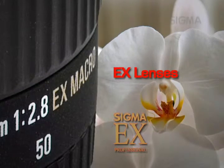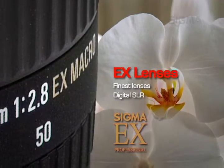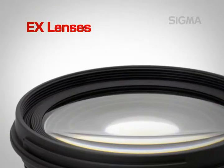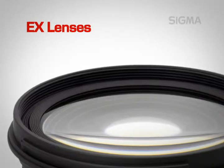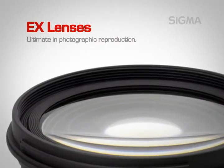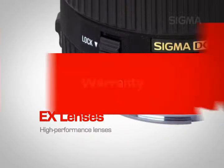Sigma's EX series represents some of the finest lenses available for your digital SLR camera systems. Each lens incorporates the most advanced design technology and the highest quality lens elements to provide the ultimate in photographic reproduction. These are high-performance lenses designed to exceed the rigorous demands of professional photographers.